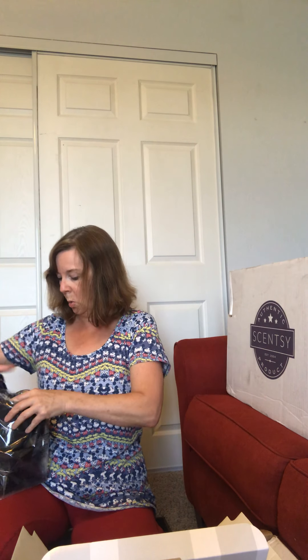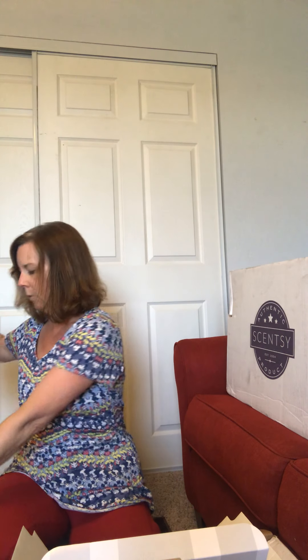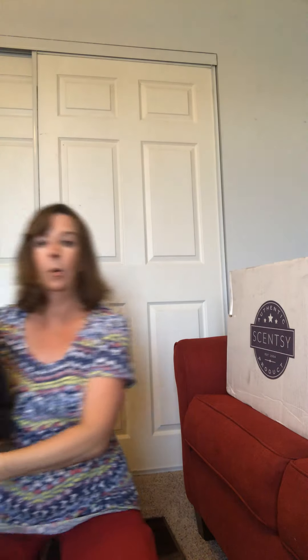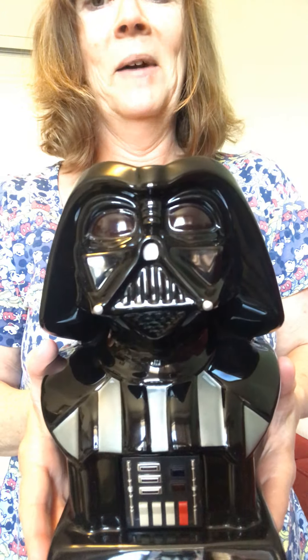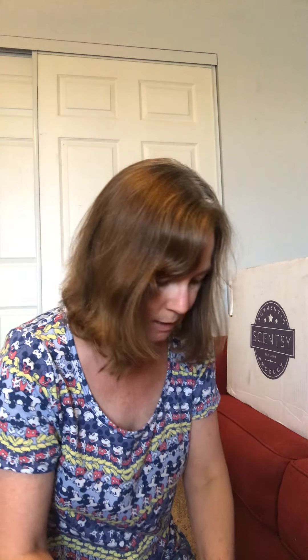It comes with a red light bulb — that is so cool. So here we go. Here we go. Look at this — isn't that amazing? That is amazing. We've got to put it together. I'm assuming this goes on here. I'm going to try throwing a light bulb in it just to see, because I'm curious what it looks like.